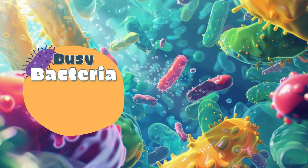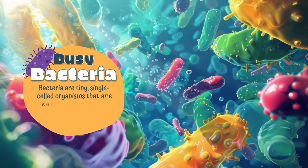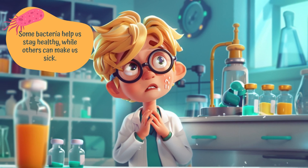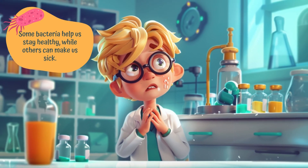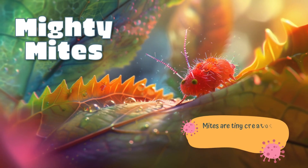Busy bacteria: bacteria are tiny single-celled organisms that are everywhere. They can be found in soil, water, and even inside our bodies. Some bacteria help us stay healthy, while others can make us sick.